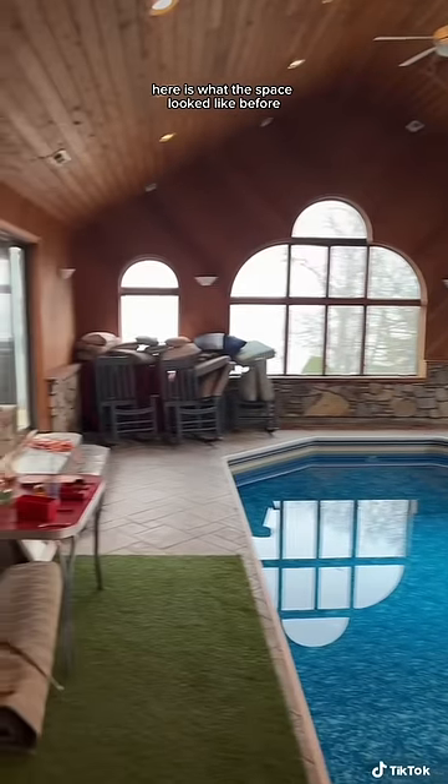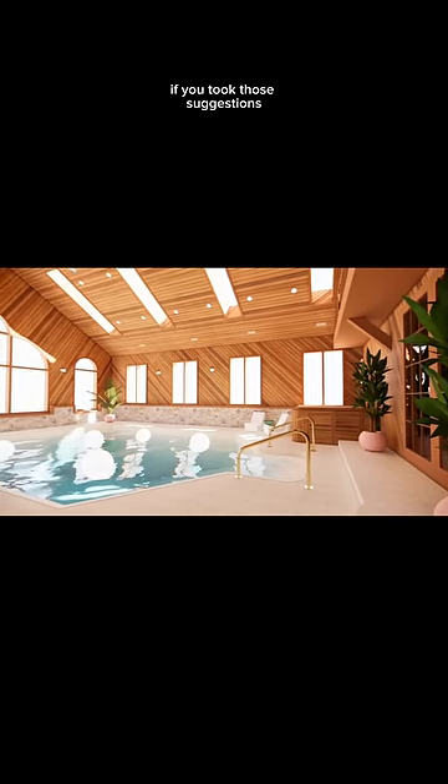You can make it more fancy with rugs, tables, planters on the wall, and some fun throw pillows. Here is what the space looked like before, and here is what it would look like if you took those suggestions. I hope this helps!